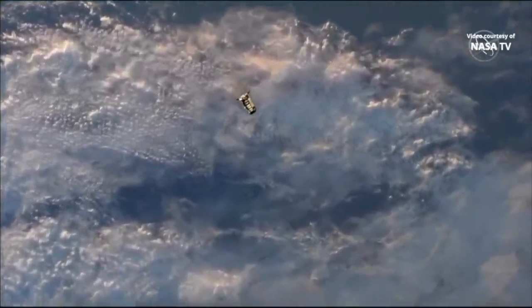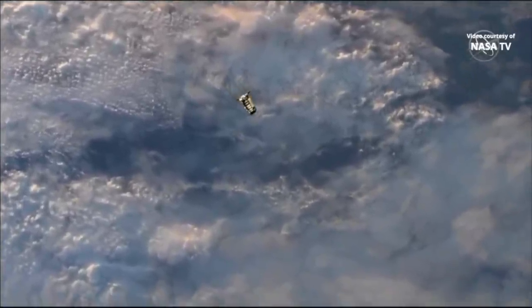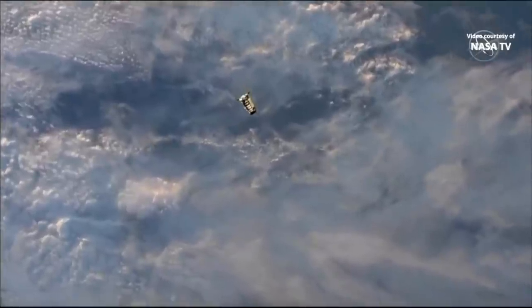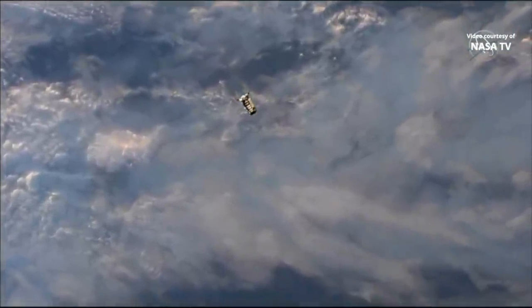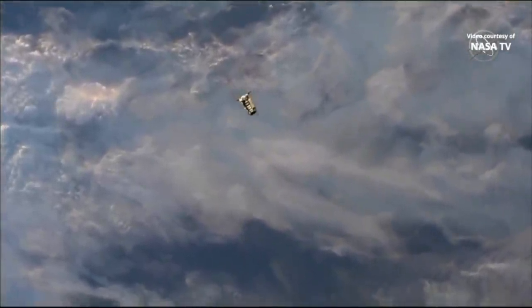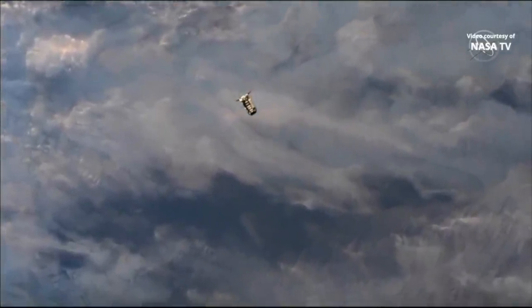Teams on the ground are expecting Cygnus to arrive at the 250 meter hold point in about 4 minutes and 30 seconds. You can see the colors changing in the clouds below Cygnus, and that's because we are approaching what is called the terminator line — that's the difference between day and night on Earth. The space station makes about 16 orbits of Earth every day.